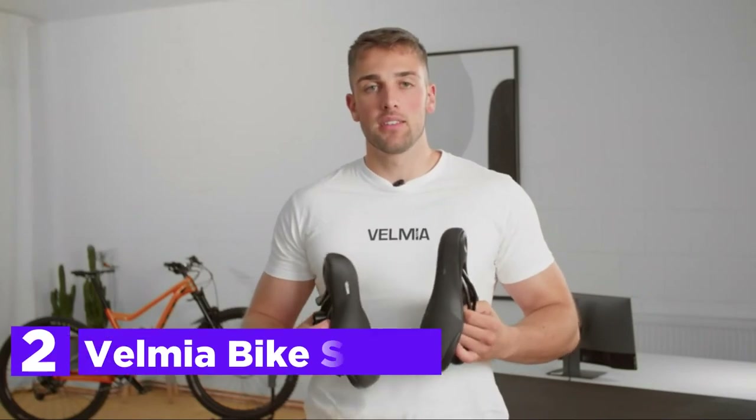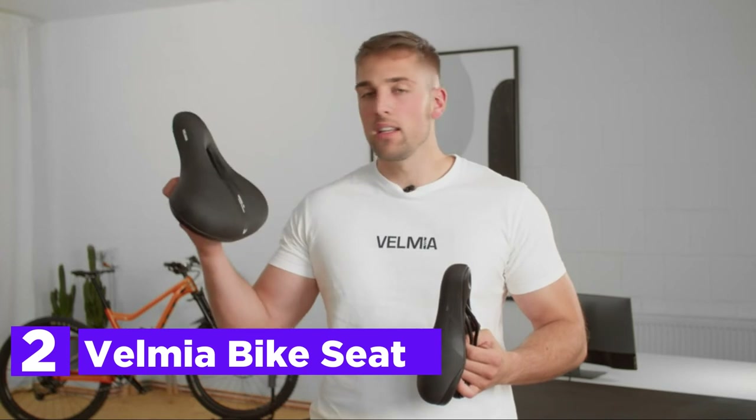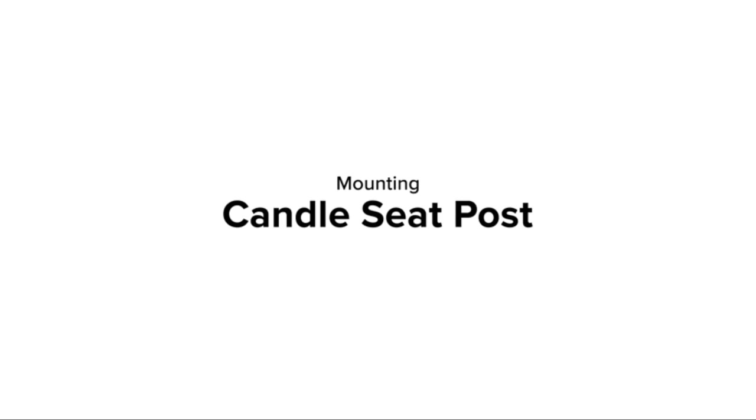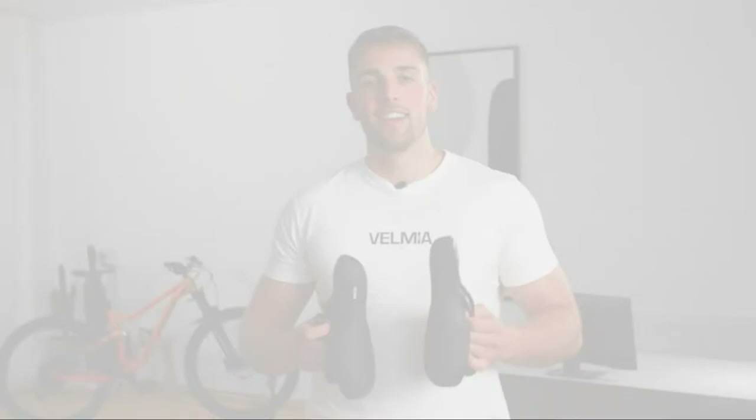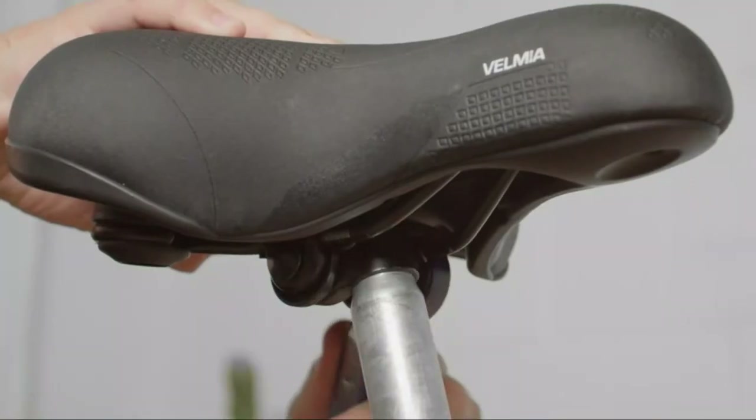Number 2 on our list is the Velmia Bike Seat. The unique foam layer of the saddle adheres to your body, providing the most comfortable seating experience thanks to decompression. It doesn't matter whether you ride a traditional bike or an e-bike. The specific slot on the unisex bike seat ensures an uninterrupted flow of air, so sweating in your personal areas is no longer an issue.